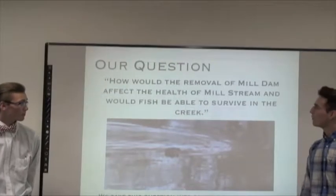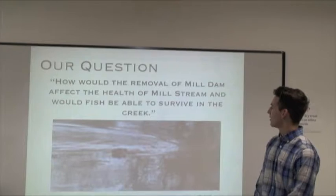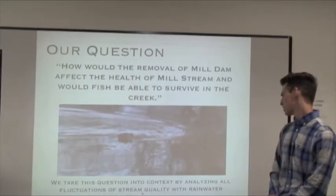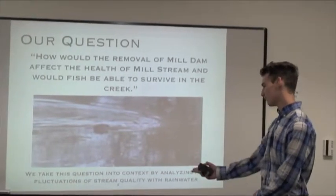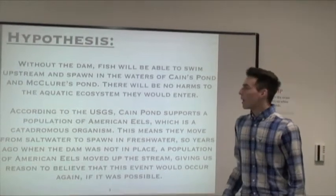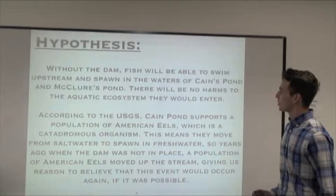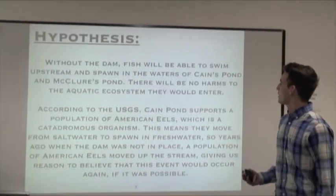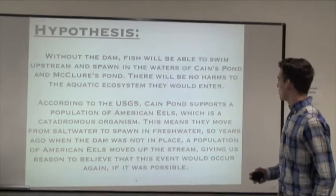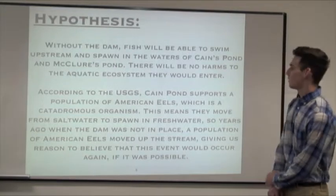Our question was: how would the removal of Mill Dam affect the health of Mill Stream, and would fish be able to survive in the creek? We take this question into context by analyzing all the fluctuations of the stream quality with rainwater. Our hypothesis is that without the dam, fish will be able to swim upstream and spawn in the waters of Cane's Pond and McClure Pond, and there will be no harms to the aquatic ecosystem they would enter.